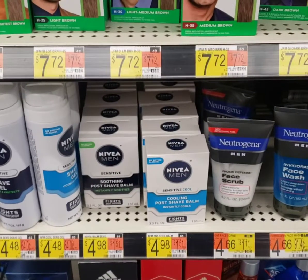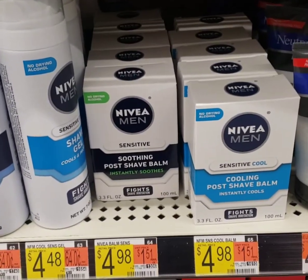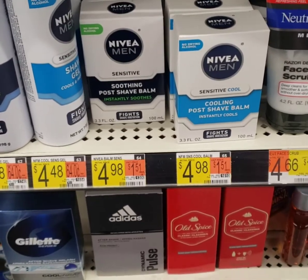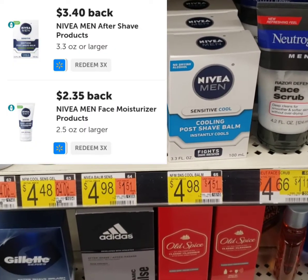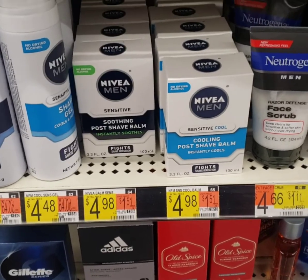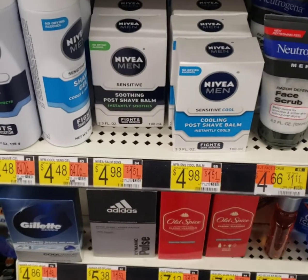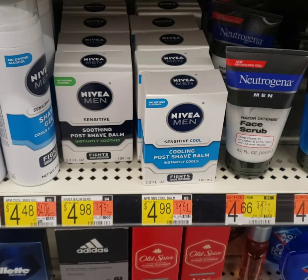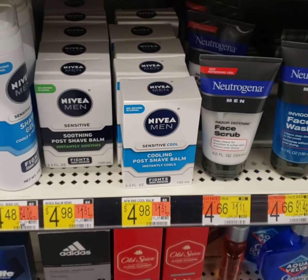Next deal is at Walmart. These Nivea cooling post shave balms are $4.98 each. There are no coupons for them, but there are two Ibotta rebates. If you pick up three of them, you'll pay about $14 and some change, but depending on the value of your rebates, you might get about $17 back, making it a $3.01 moneymaker.